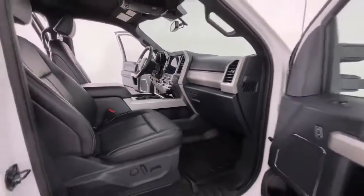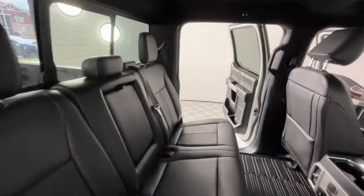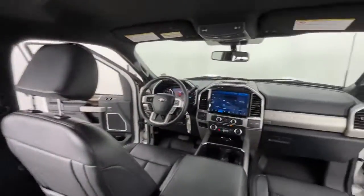Get into a truck with serious work ethic — this F250 is waiting just for you. Come in for a test drive; our team will make it the best part of your day.